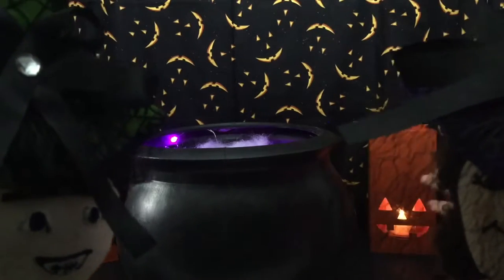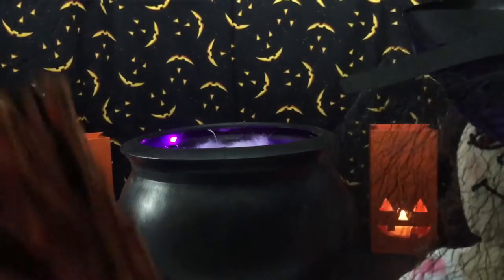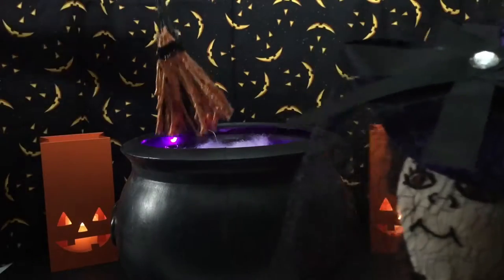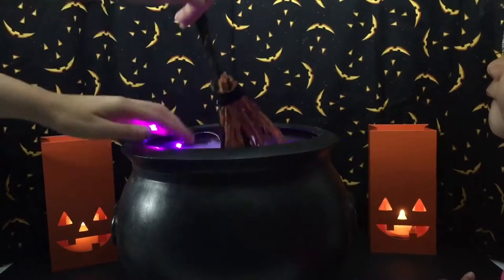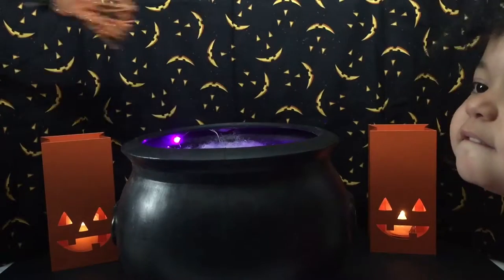Oh I forgot to show you guys my broom I rode on today. See? You are a scary witch! So we're going to put my broom in here and mix it up and see what we find. A little potion in here. I love Halloween because of all the treats and candy.